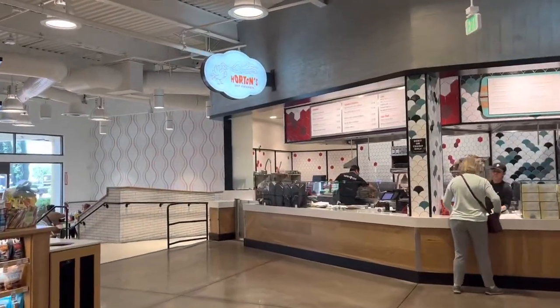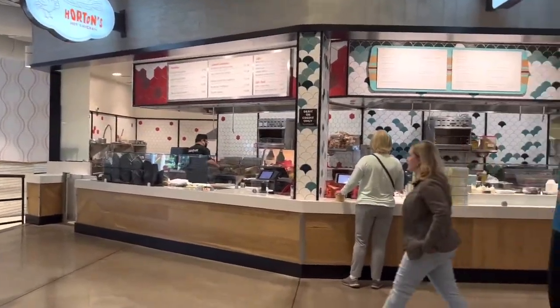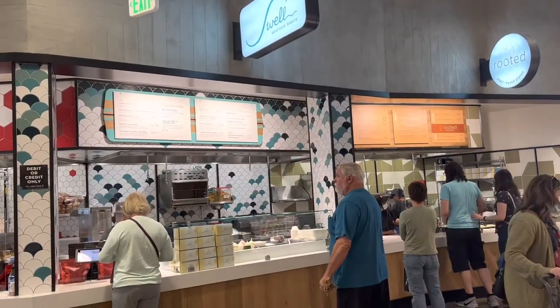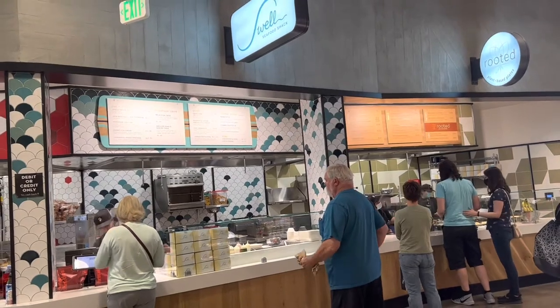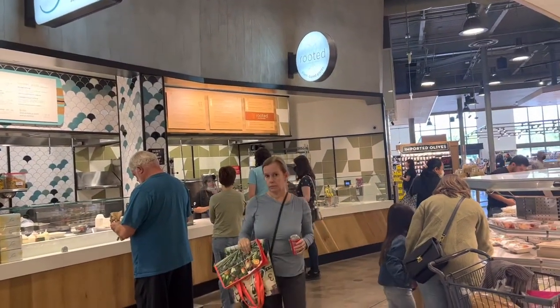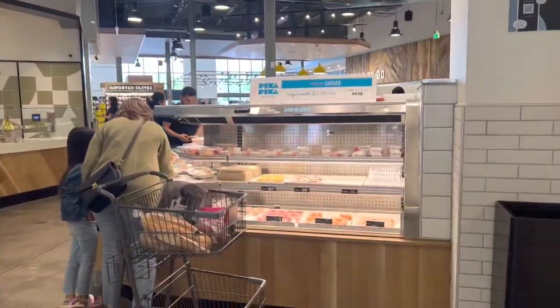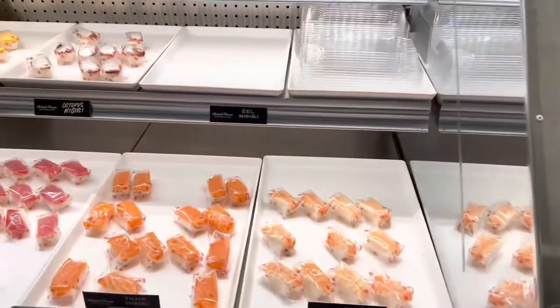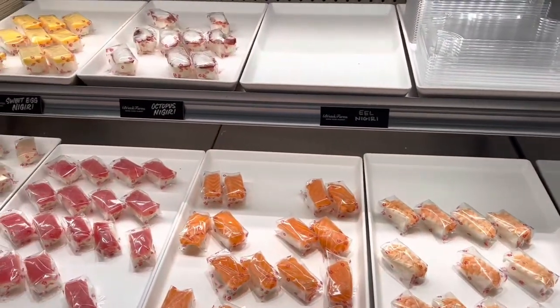There's Horton's hot chicken, Swell's Seafood Shack. I think I'm in the mood for a pizza. You want pizza? I was thinking about hot chicken. A lobster roll. You can also get sushi here.